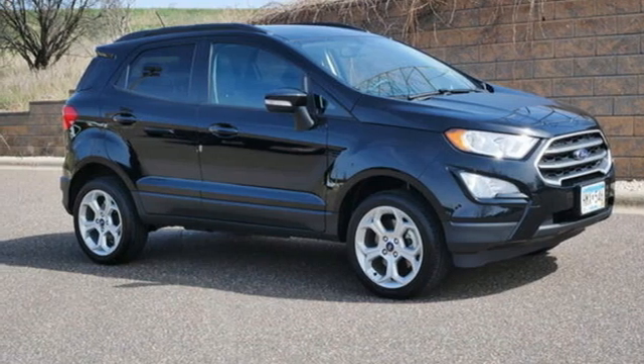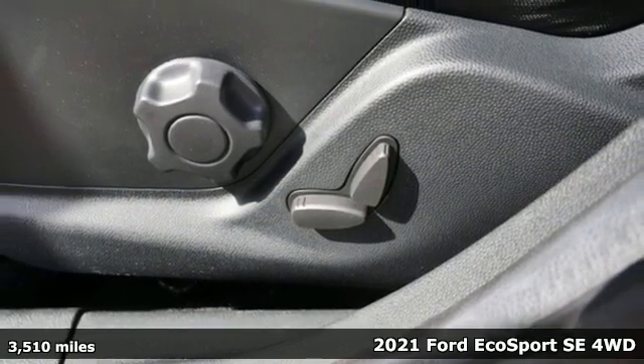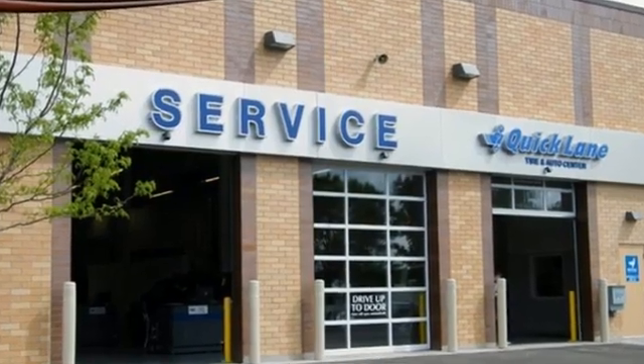It's a 2021 Ford EcoSport. It's impossible not to admire the style inside and out. It not only looks good, but it feels good too with lots of leg, head, and hip room. Plus, it offers an exciting list of features.